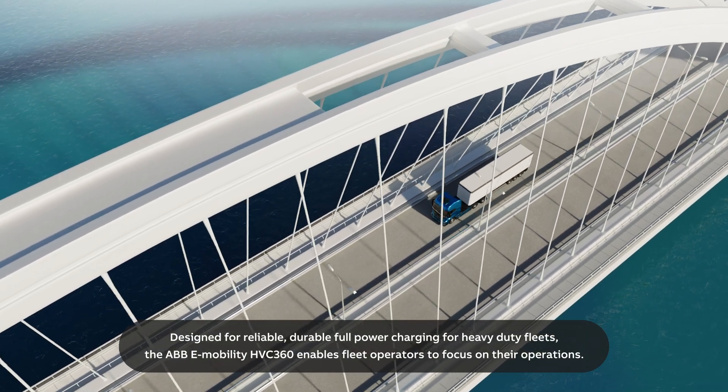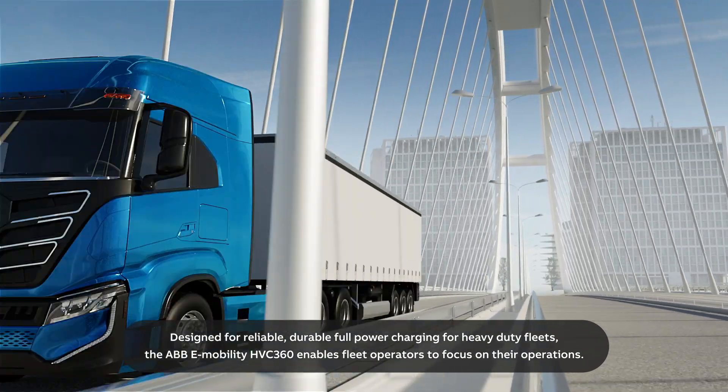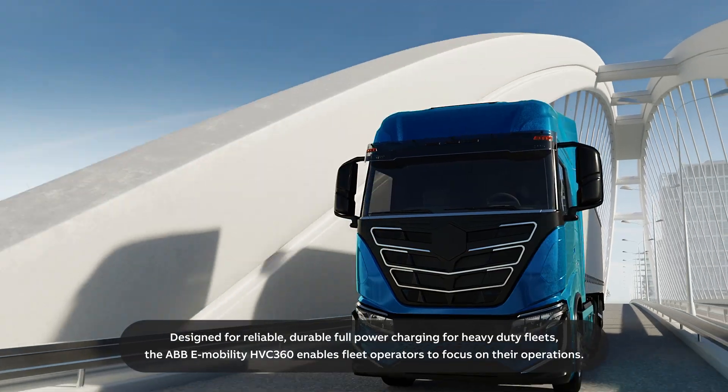Designed for reliable, durable, full-power charging for heavy-duty fleets, the ABB e-mobility HVC 360 enables fleet operators to focus on their operations.